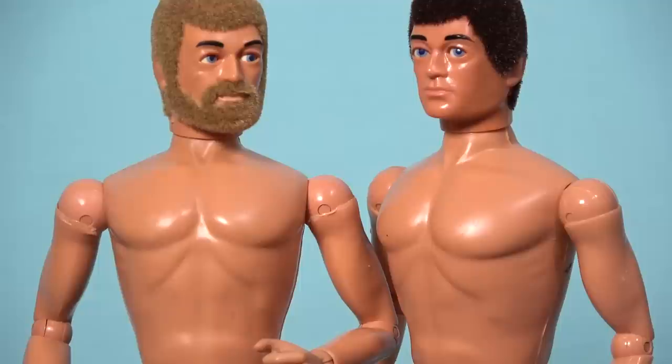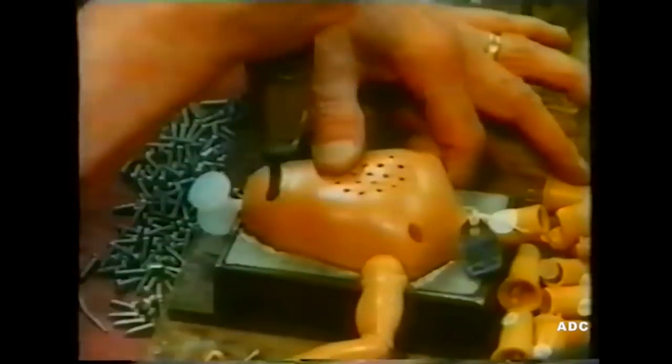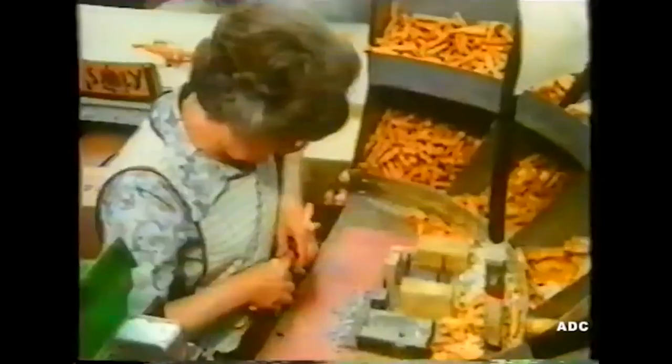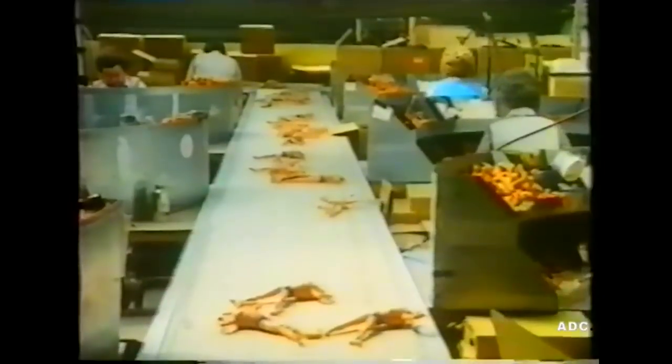Where the regular Action Man dynamic physique figures had a sonic welded torso, the talking commanders were assembled with the arms, hip joint, and neck post, and then screwed together. The legs were then put together at the factory on the assembly line, before the entire body was locked in place when the thigh components were sonically welded together.